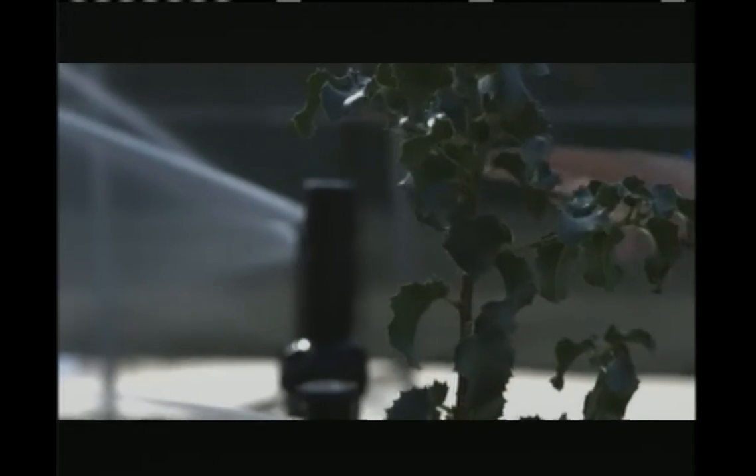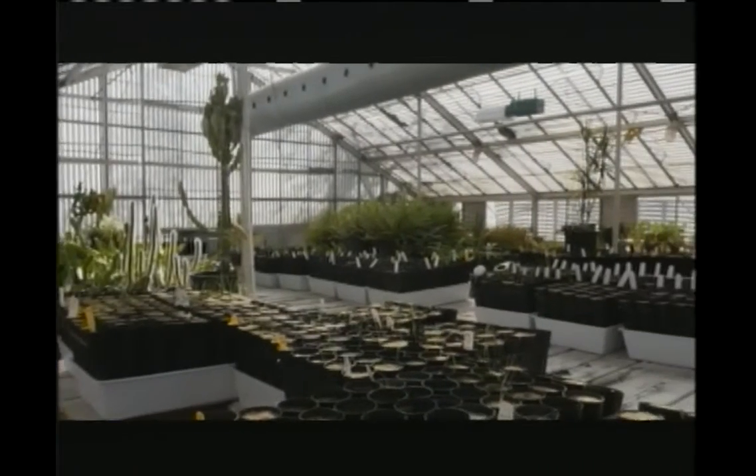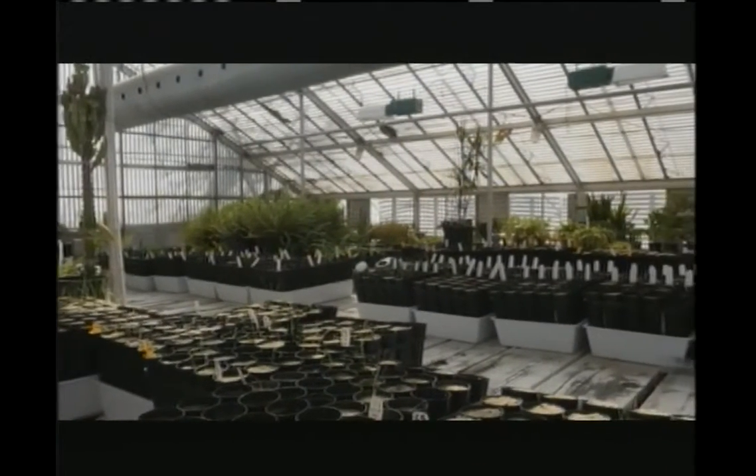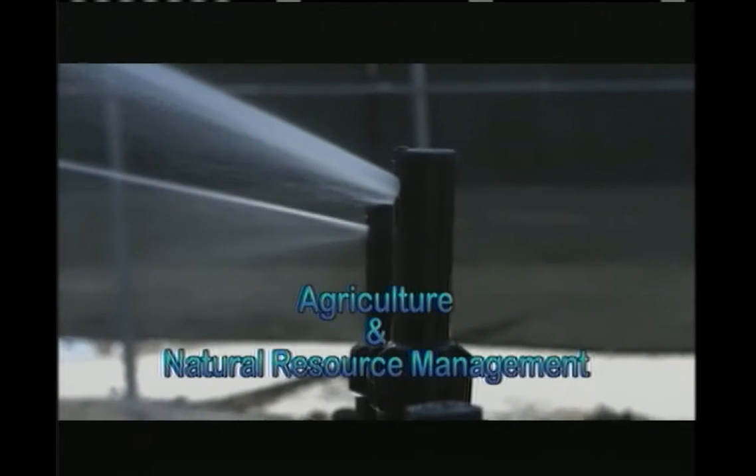We're out here at Victor Valley College and I'm here with Neville. Neville, what do you do here at Victor Valley College? I have a lot of fun. I teach probably the most exciting area — very dynamic. We've got all these green careers and we know we're running out of natural resources. I actually teach agriculture and natural resource management. It's a pretty new field in that we don't have any traditional programs at many four-year schools that do that.